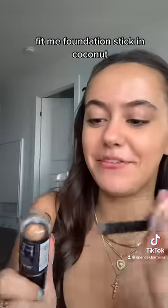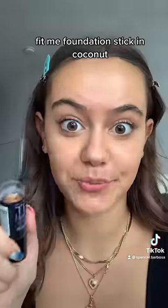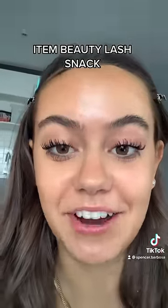You actually need this: the Fit Me Foundation Stick as contour. And Item Beauty Lash Snack mascara.